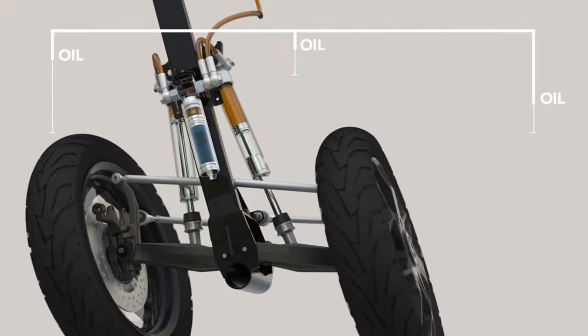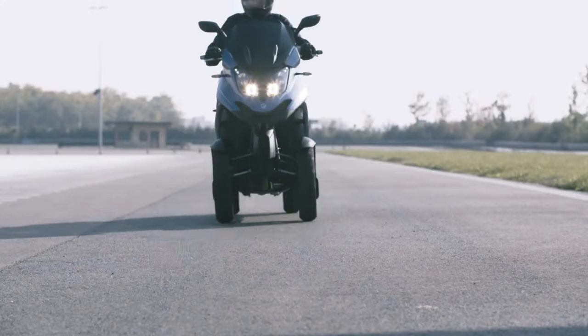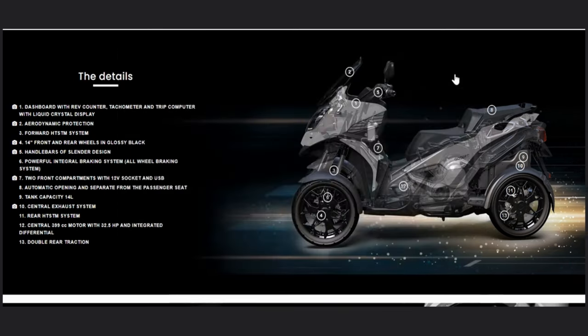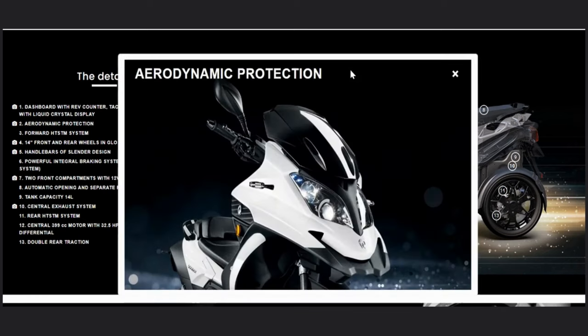The scooter is also equipped with advanced safety features such as an ABS braking system that ensures maximum safety for the rider. It comes with a range of features that make it an excellent choice for commuting or recreational riding. The large LCD display provides real-time information on speed, battery life, and other critical metrics.